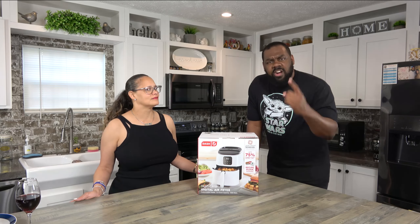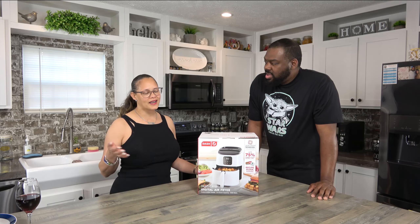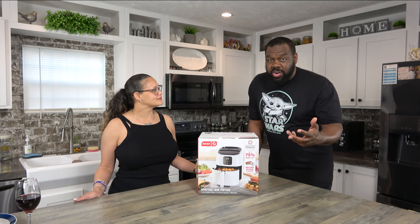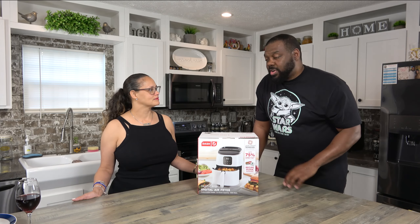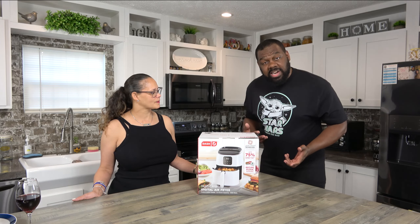Yeah, we've done the air sprayer, the popcorn popper — it's okay. It didn't work well because of the battery; if the battery was working on ours, I think it would be fine. But it's still getting a lot of views anyway. So we do do a lot of Dash products.